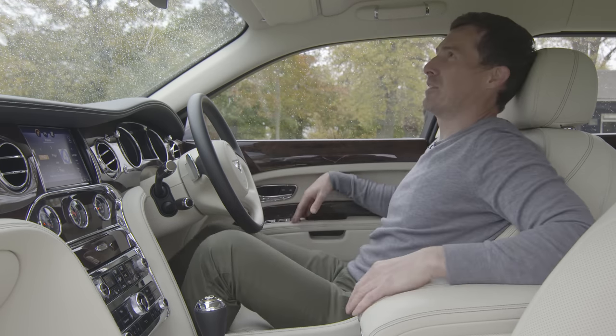Even though it's a big and quite wide vehicle, I'm not finding it too difficult navigating through the streets. I think it's so imposing looking that other cars just seem to get out of the way. Other drivers are probably thinking you're a VIP in the back.